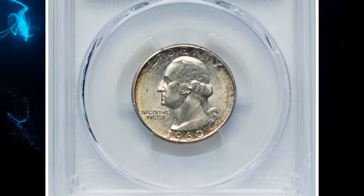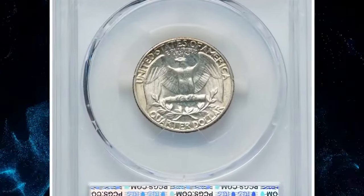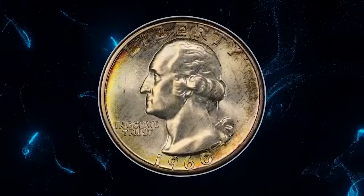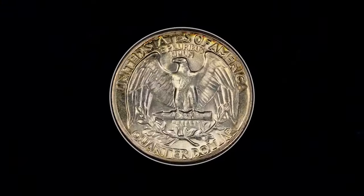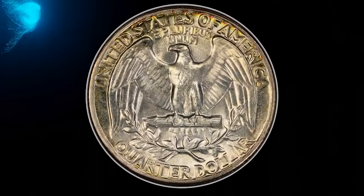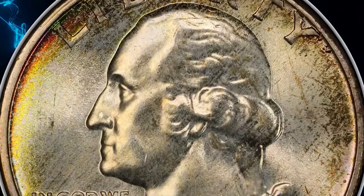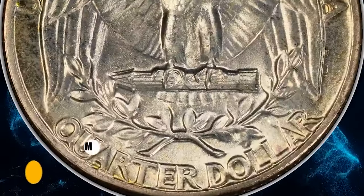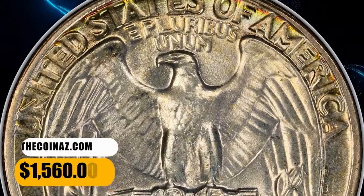1960 Washington quarter, graded in Mint State 67 Plus by PCGS. This is a condition census example of the 1960 Washington quarter, being tied with four other plus-graded superb gems for the second finest at PCGS as of December 2023. Expectedly satiny luster characterizes each side, with lemon gold border toning and a few russet flecks. The strike is sharp, and neither side exhibits bothersome abrasions. It was sold for $1,560.